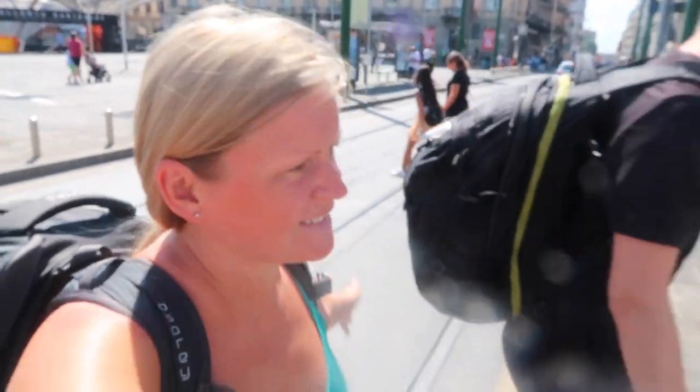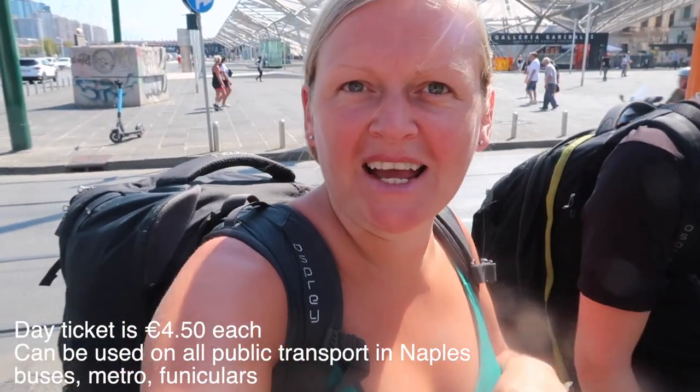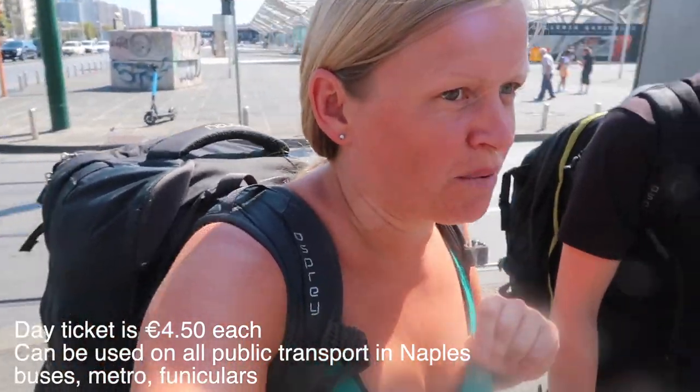Welcome to Naples — we have arrived! It was a pleasant train journey. Not quite so pleasant trying to figure out how we get from the train station to our hotel, but we think we've figured it out. We've got a day ticket and then just getting a bus over to our hotel to drop off the bags.